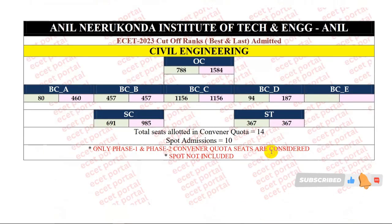Next, let's look at last year's cutoff ranks. OC category starting rank 788, closing rank 1584. BCA category starting rank 80, closing rank 460. BCB category starting and closing rank 457. BCC category starting and closing rank 1156. BCD category starting rank 94, closing rank 187. BCE category seat allotment. SC category starting rank 691, closing rank 985. ST category starting and closing rank 367. Overall, in convener quota there are 14 seats allotted. In spot admission, there are 14 seats allotted, and in the next section, there are 10 seats allotted.